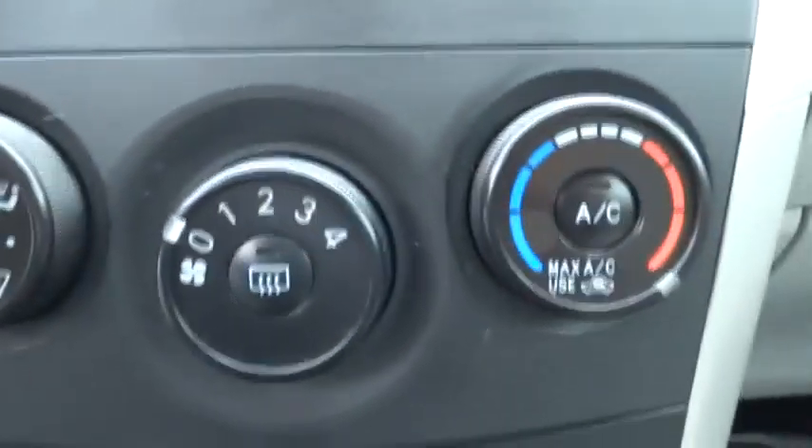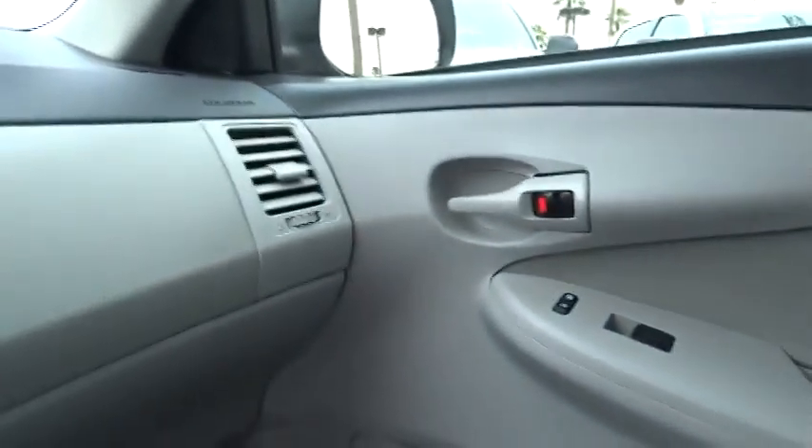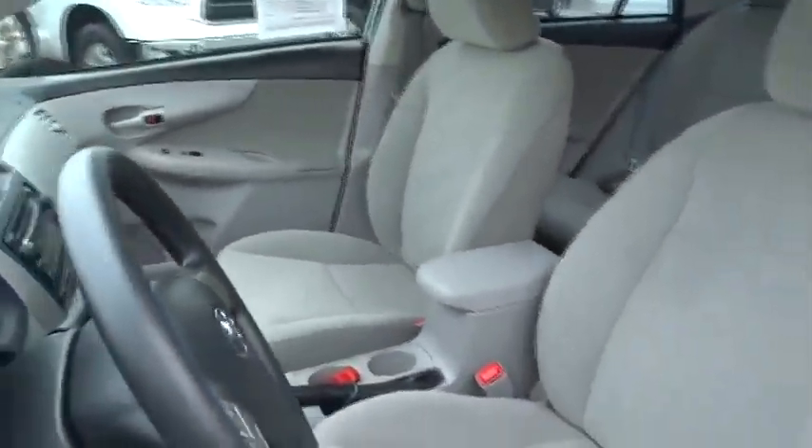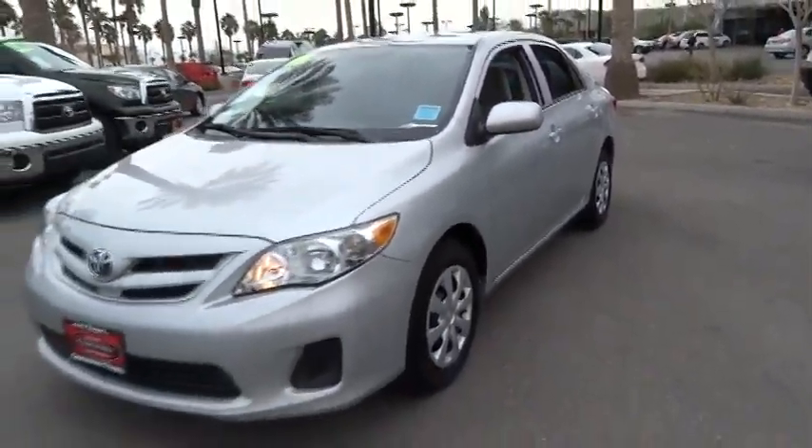Heads up display. This vehicle is Carfax certified one owner and qualifies for Carfax buyback guarantee. Is love at first sight really possible? Let us know when you stop in. Carfax.